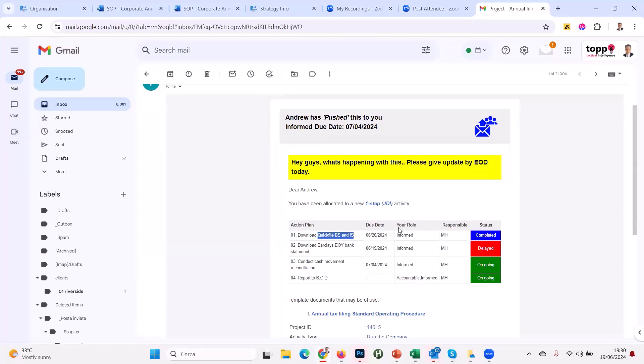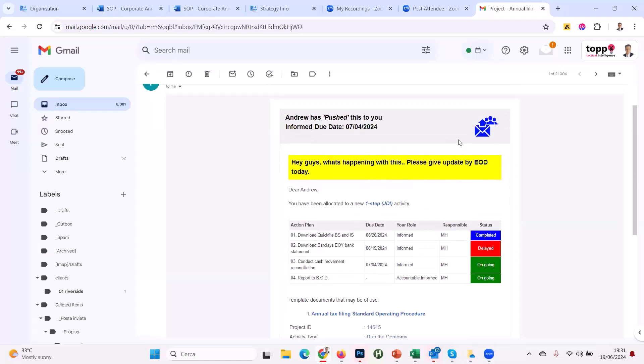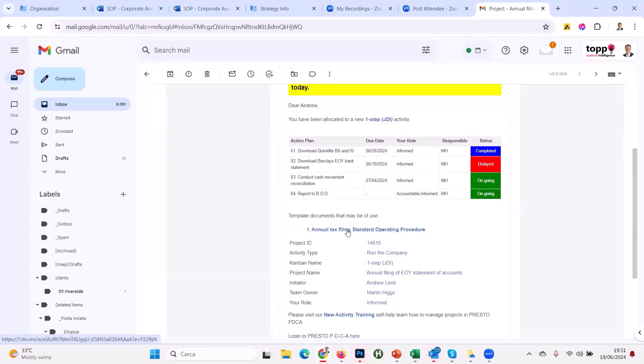Opening the email, there's a special push icon — anyone seeing it on their handheld recognizes it as something pushed by Andrew. Everything in yellow is the note: 'Hey guys, what's happening with this? Please give an update by end of day today.' You can see the tasks, the RACI matrix — I'm informed, so no need to be nervous. The task is delayed; Martin Higgs is responsible. And importantly, any linked document in the email takes you directly to the most current version on the shared drive.